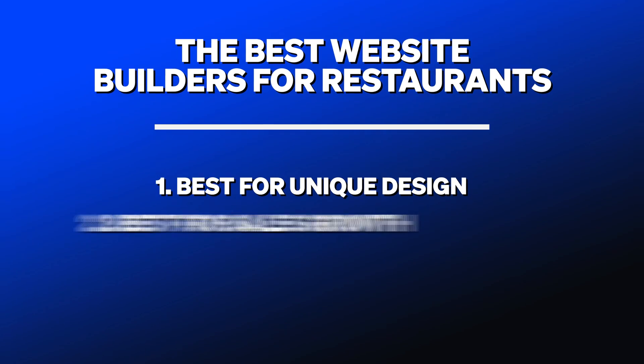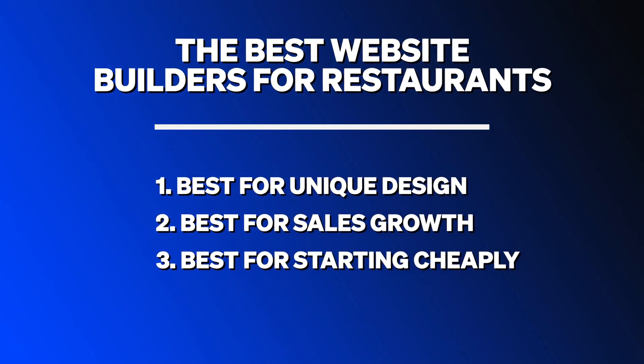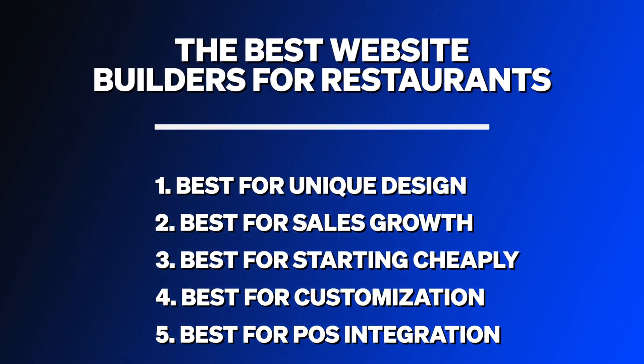In the next few minutes, we'll cover the five best restaurant website builders and pull in real screenshots, real videos, and real customer reviews to show off the pros and cons of each one — which goals they make sense for versus which they don't. The five categories are: one, best for unique design; two, best for online sales growth; three, best for getting up and running cheaply; four, best for customization; and five, best for POS integration.